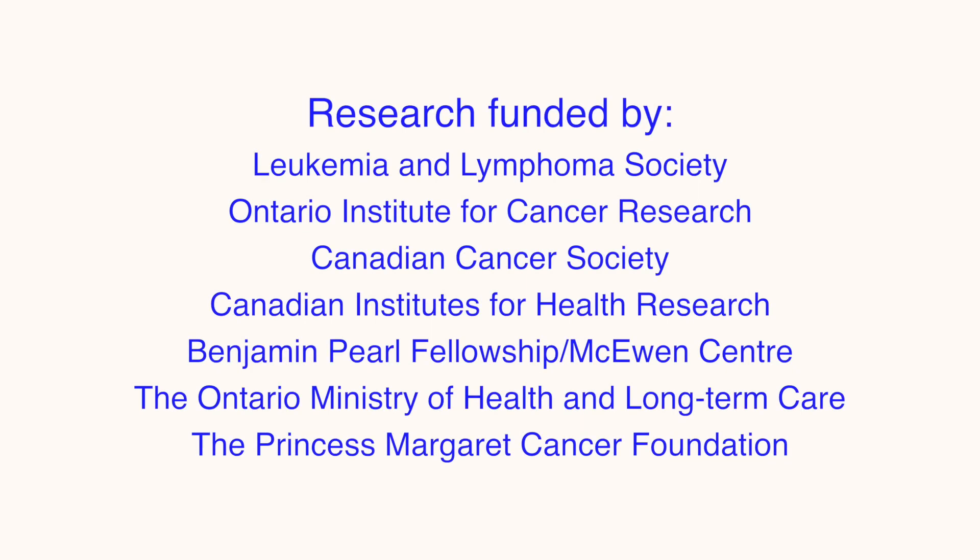I'm John Dick, and I'm a senior scientist at the Princess Margaret Cancer Center. I'm Sagi Abelson, and I'm a postdoctoral fellow in John Dick's lab at Princess Margaret Cancer Center. Thank you.